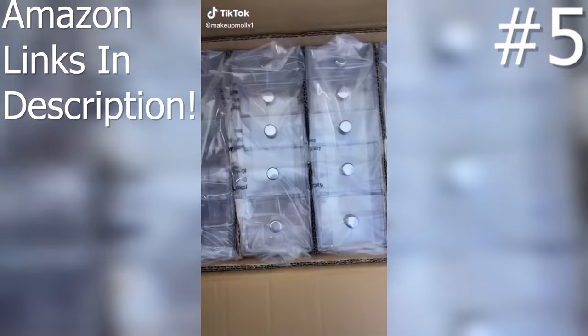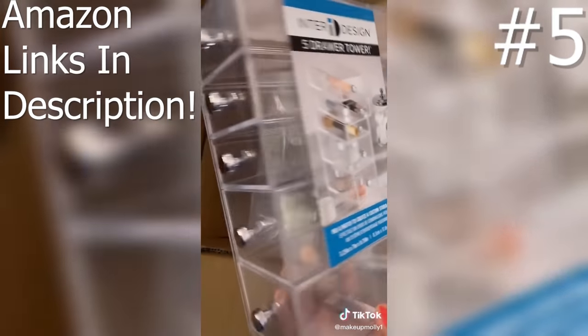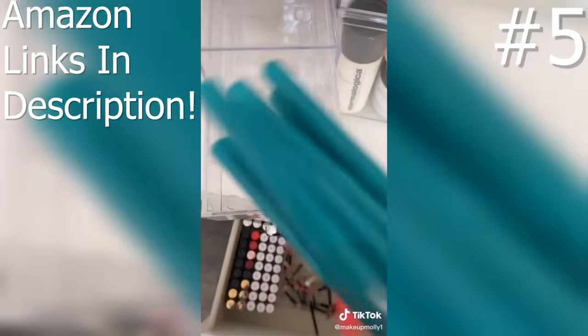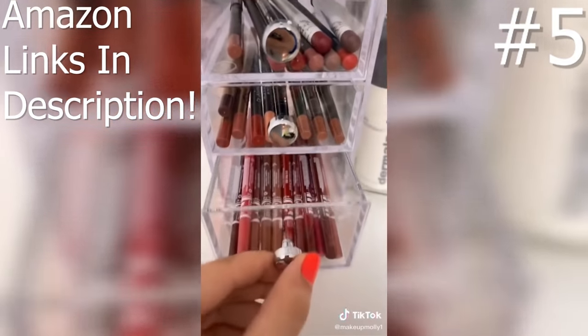Back at it with another Amazon find. It came in a set of four drawers. I'm going to use them to store some of my lip products on my desk, organized by brand, and here's what it ended up looking like.